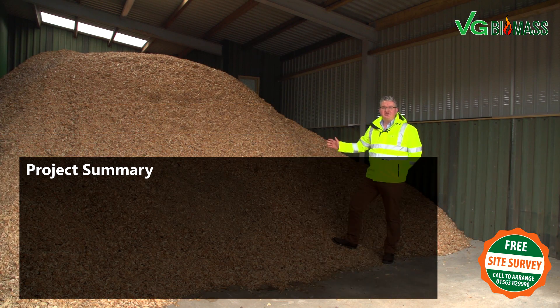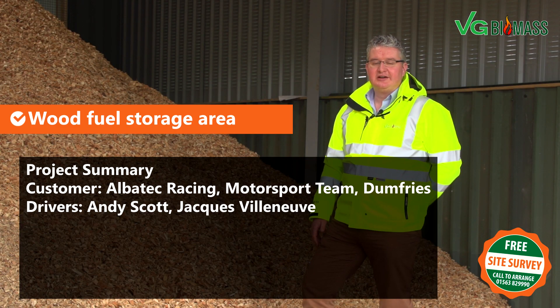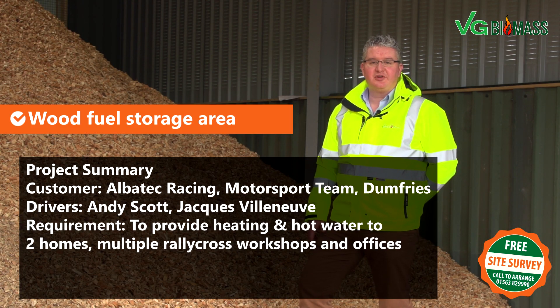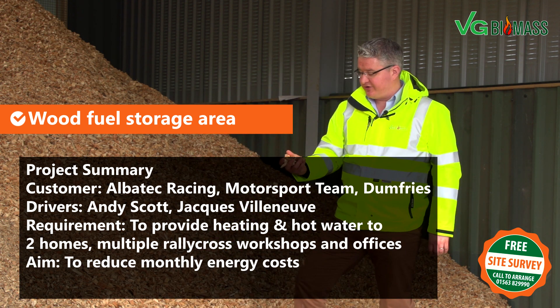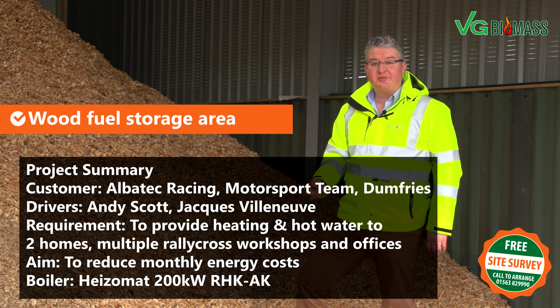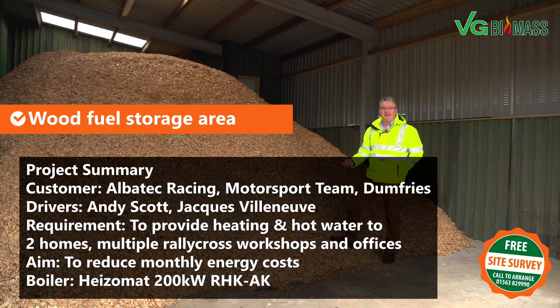Welcome along to VG Biomass' install. This is a fuel storage area with around 75 metres cubed of 15 to 20% dry chip. This is G30 chip. This will last this customer around two months and there's currently about 15 to 20 tonnes of static load here at the moment.